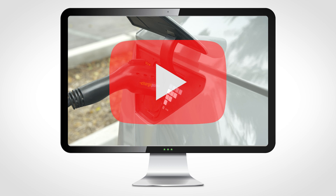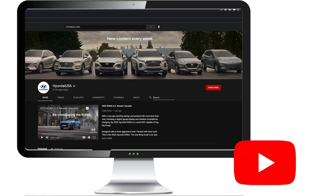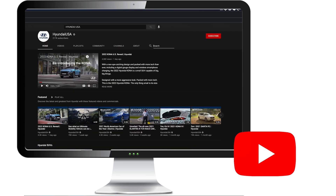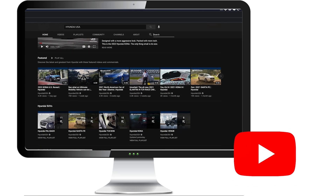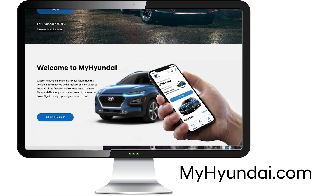see the charger door and port video, or the EV charging basics video for your Hyundai EV. For more helpful information on your Hyundai, be sure to explore the how-to guides on the HyundaiUSA YouTube channel and MyHyundai.com.